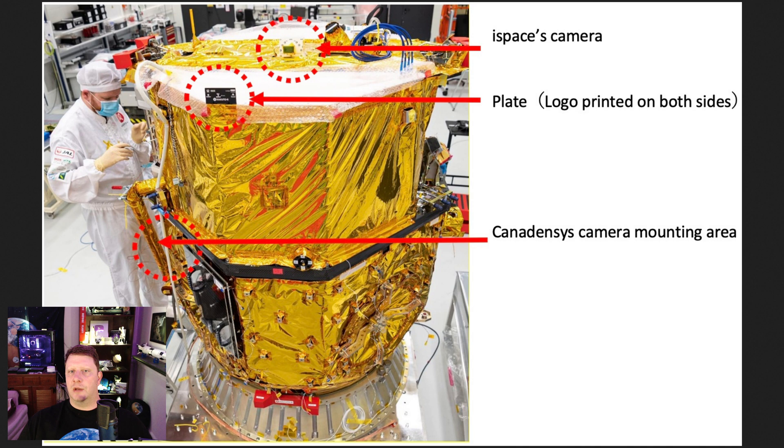Here you can see where the two cameras are located on the spacecraft. The Canadensis camera is kind of tucked under that gold-covered arm on the left side.